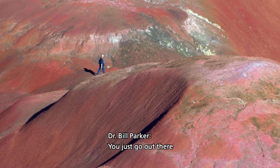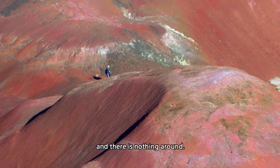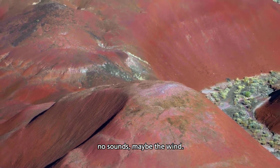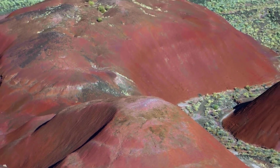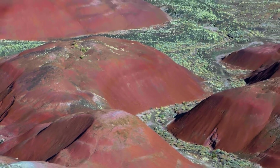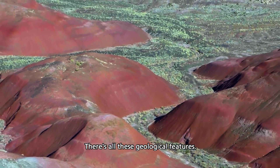You just go out there and there is nothing around. No sounds, maybe the wind. You're just walking around in just these beautiful sculpted badlands. There's all these geological features.